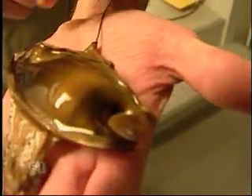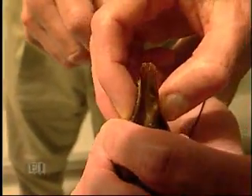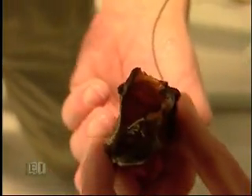As the egg develops, the shark will actually open up a hole in the egg casing. You can see that hole right here — a baby came out of it just this morning.